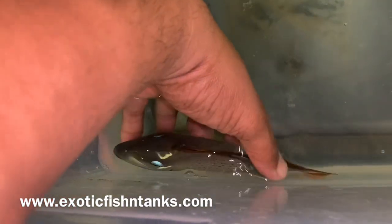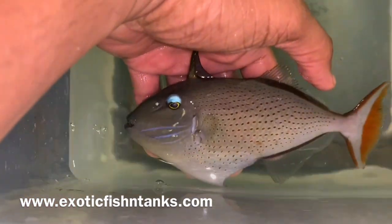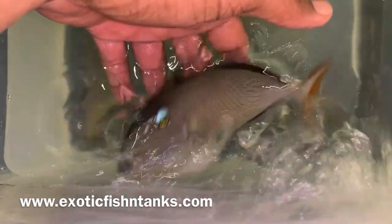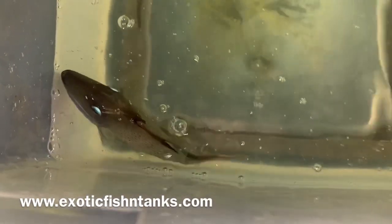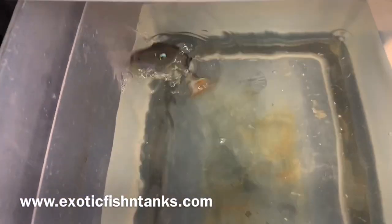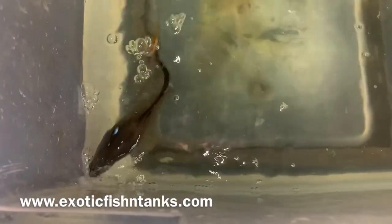A 7-inch Atlantic Ocean beauty. These guys are reef safe — they do not mess with inverts. They're fairly docile. Most triggers are not, but these guys are.